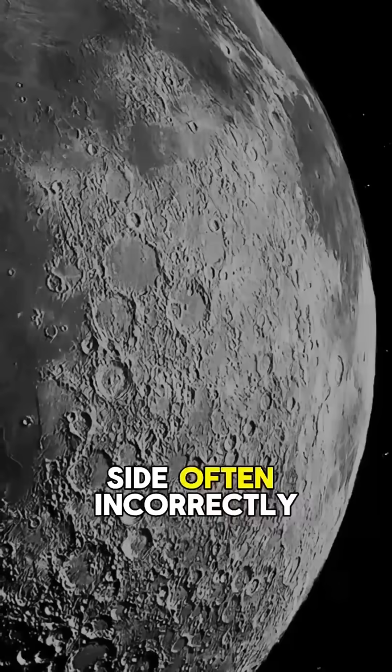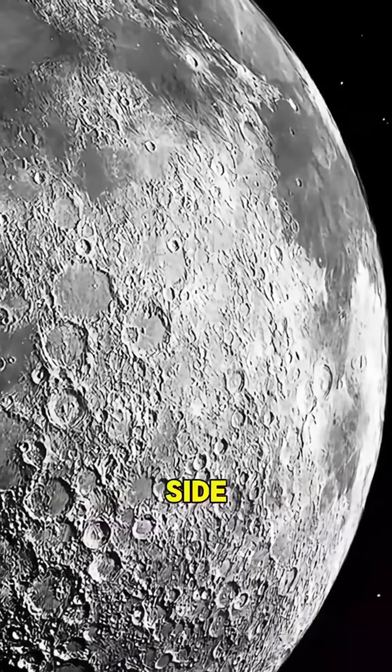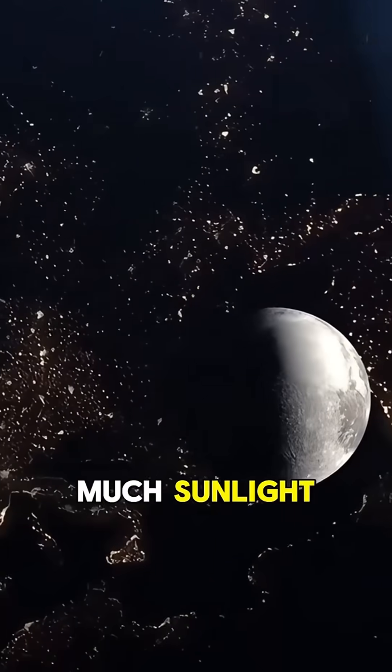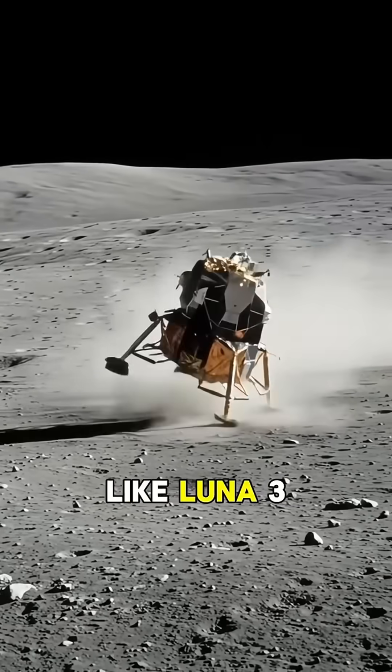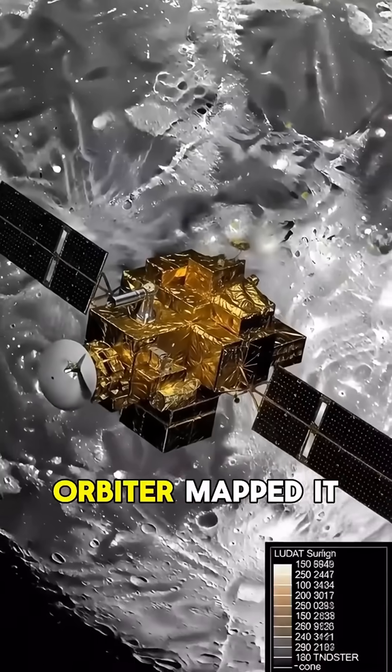The moon's far side, often incorrectly called the dark side, receives just as much sunlight, but remained hidden from Earth until space missions like Luna 3 and NASA's Lunar Orbiter mapping program.